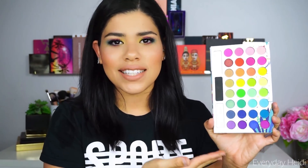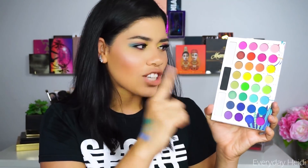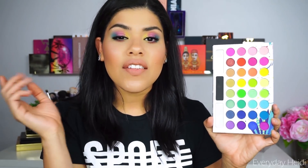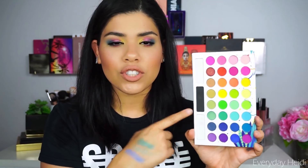Now moving on from drugstore, we're going to do palettes that are still pretty affordable but that you have to purchase online. The first one is the BH Cosmetics Take Me Back to Brazil palette. The reason I like this one is that you get a ton of colors in here. If you want the ultimate rainbow palette that has every color you need, this is going to be the palette for you. The shadows are very small, so it allows them to really include a lot of colors. This is how I started out with colorful shadows — BH Cosmetics and Coastal Scents had like the little 88-pan palettes maybe 10 years ago.